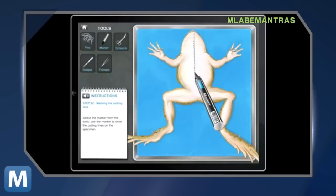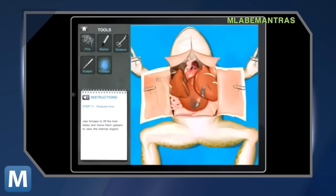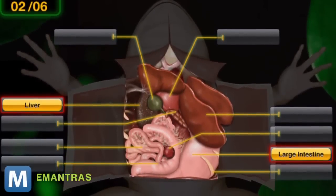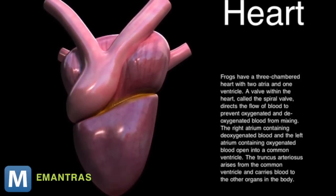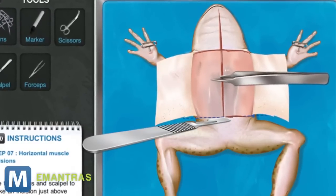So PETA is sponsoring a virtual frog dissection software that, as you can see, gives you the experience of cutting and poking a frog — only difference, no formaldehyde. The eFrog initiative is being pushed to schools and colleges in India specifically. PETA will offer it for free to schools who give students the option of virtual dissection. Otherwise, the software costs up to $5 depending on your device.